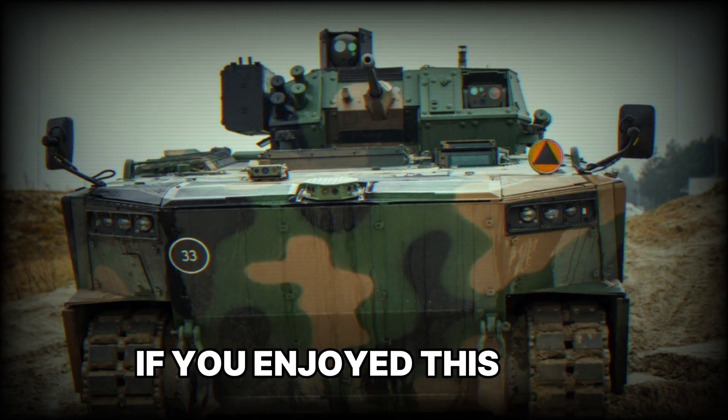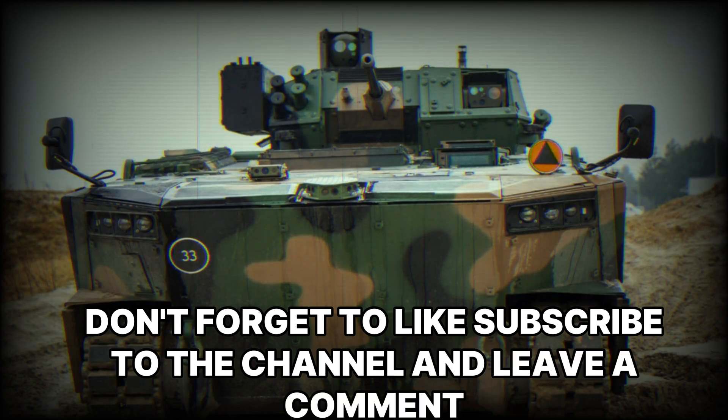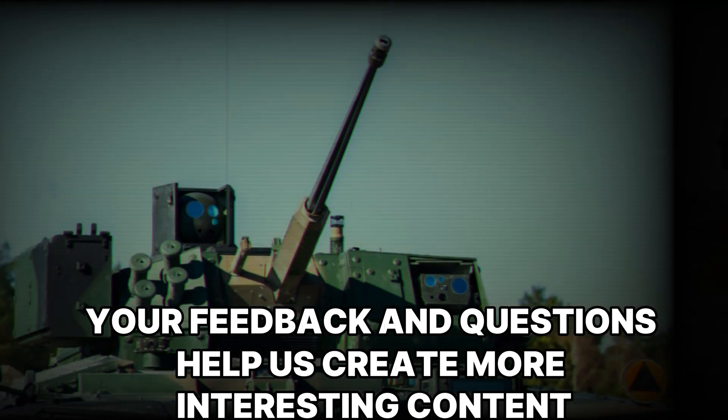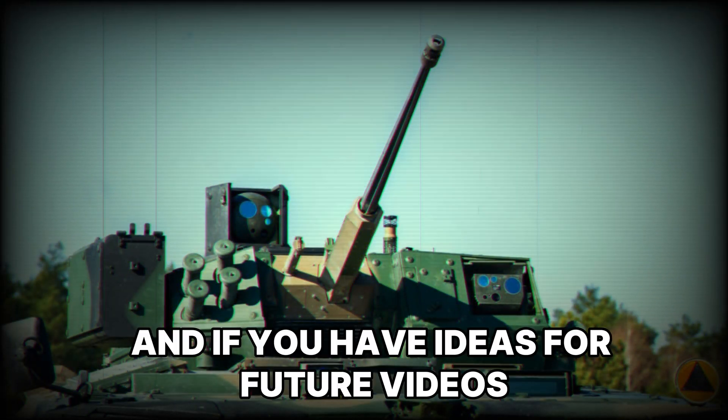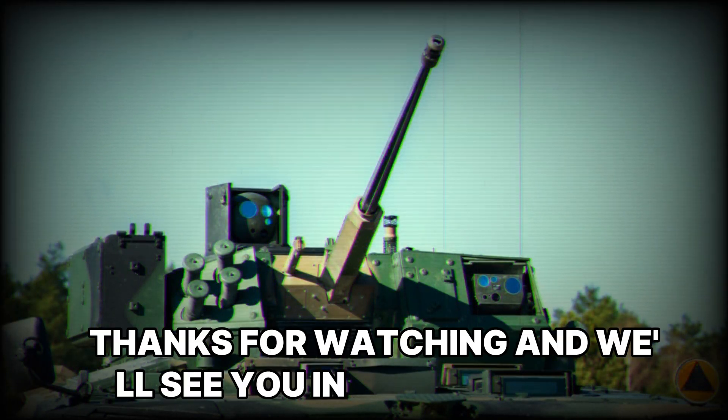If you enjoyed this video, don't forget to like, subscribe to the channel, and leave a comment. Your feedback and questions help us create more interesting content, and if you have ideas for future videos, we'd love to hear them. Thanks for watching, and we'll see you in the next video.